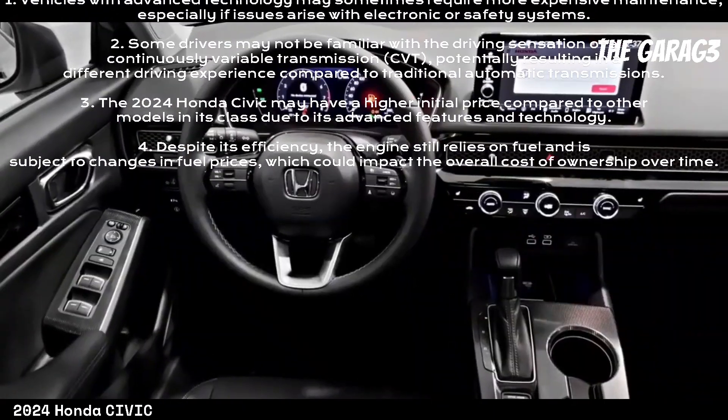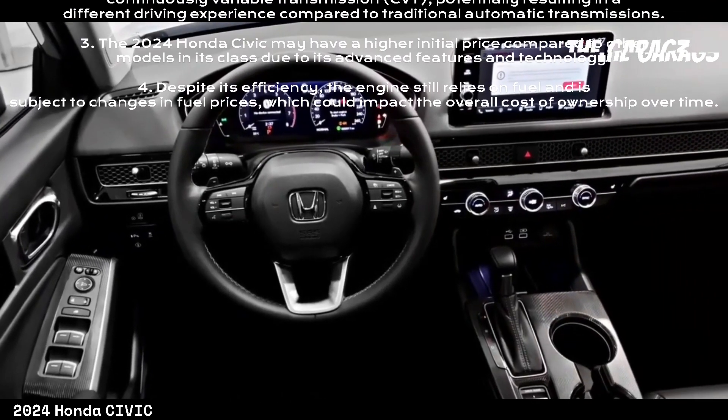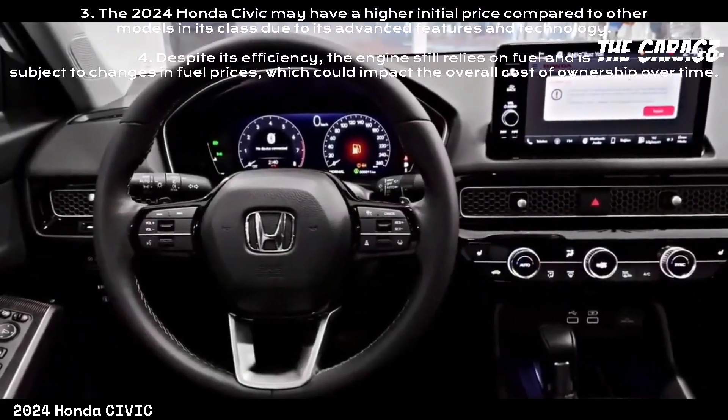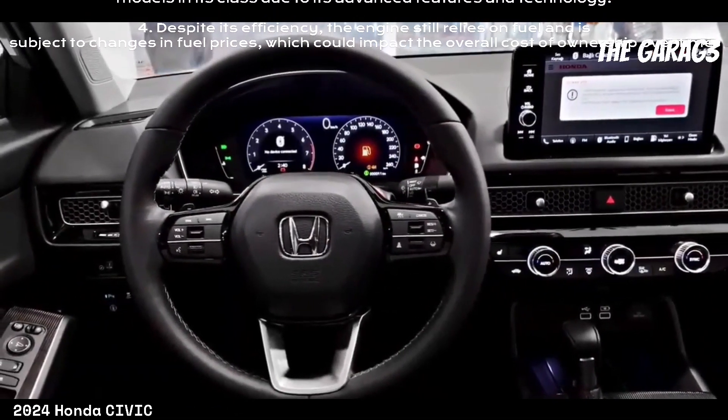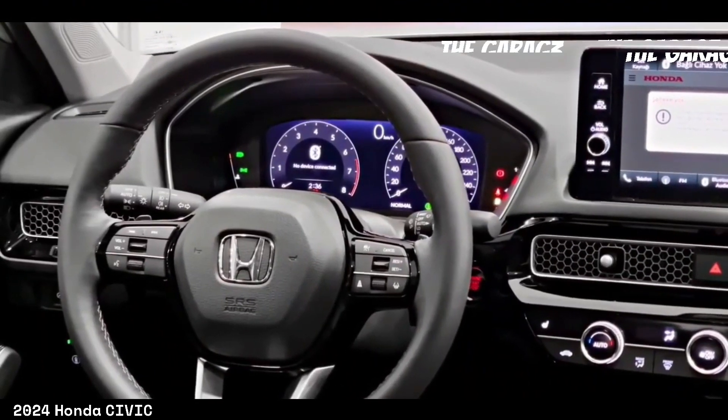The 2024 Honda Civic may also have a higher initial price compared to other models in its class due to its advanced features and technology. Furthermore, despite its efficiency, the engine still relies on fuel and is subject to changes in fuel prices, which could impact the overall cost of ownership over time.